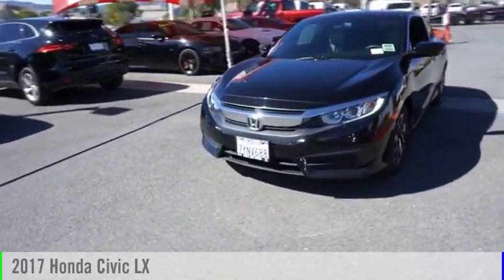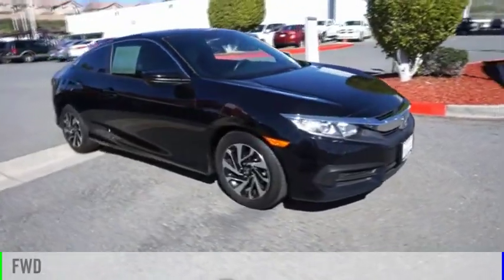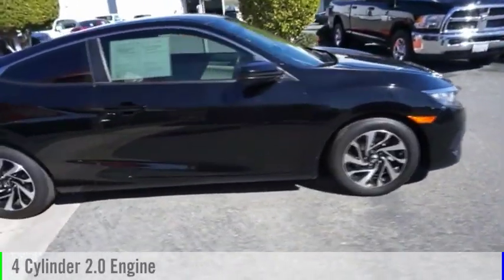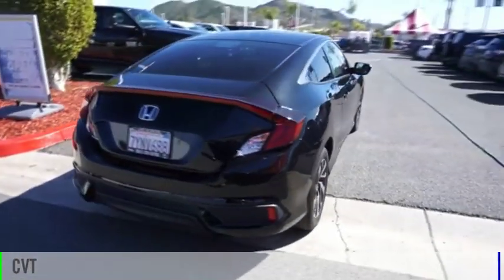Take a ride in the 2017 Civic. This vehicle is powered by a front-wheel drive, four-cylinder, 2.0 liter engine, and comes with a continuously variable transmission.